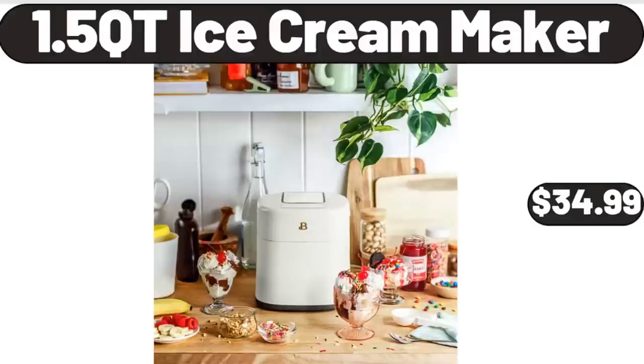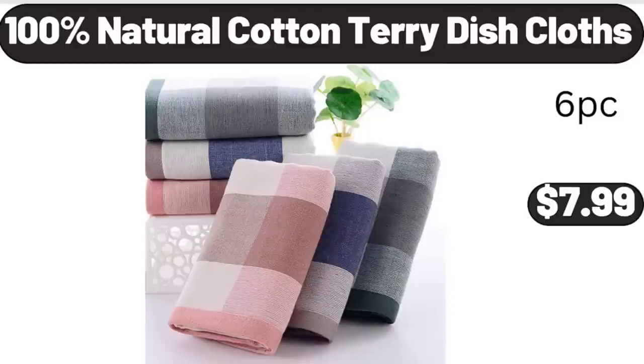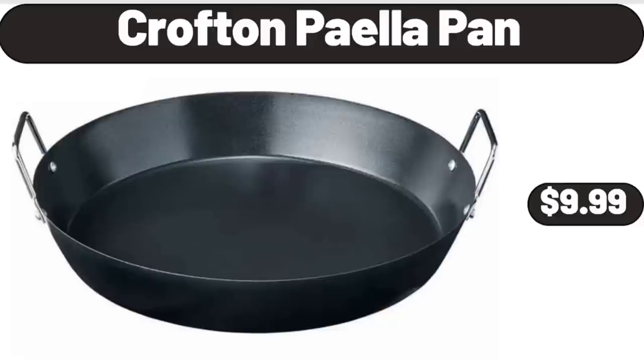1.5 Quart Ice Cream Maker, $34.99. 100% Natural Cotton Terry Dish Cloths, $7.99. Crofton Pie Pan, $9.99.